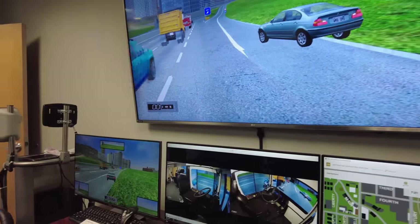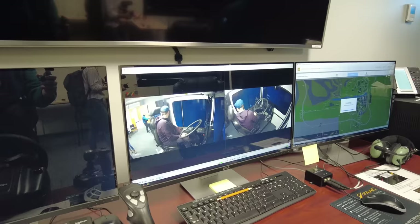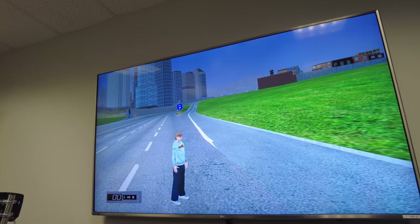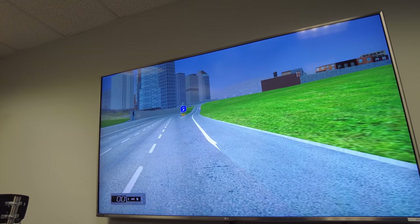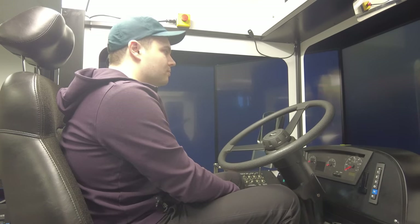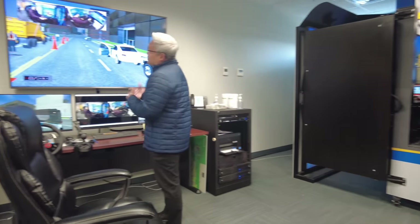More seriously, this technology is really valuable. Not only do internal cameras allow the instructor to correct bad habits, but dangerous scenarios that you can't safely recreate in real life can also be trained for in the simulator. And if an operator has been in a traumatic accident, the simulator can be a great place to get them reacquainted with the bus slowly.